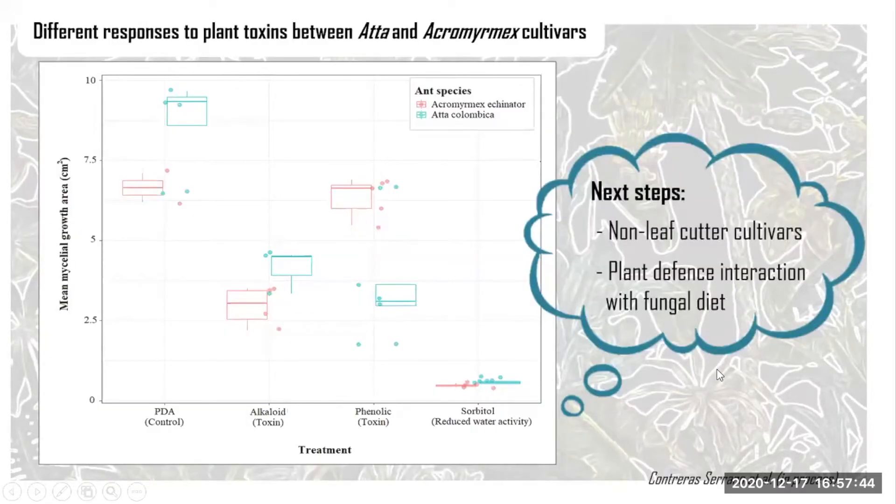What I'm doing is extracting fungus from fungus gardens from different species, both leaf-cutter and non-leaf-cutter ants, and I'm checking how they grow in different plates with different diets and different plant toxins, then measuring the performance and growth of the fungus.